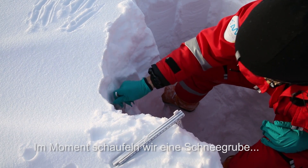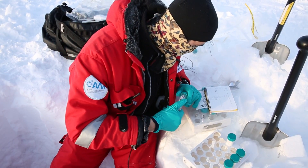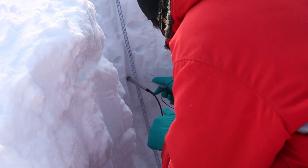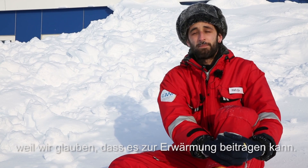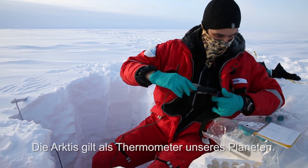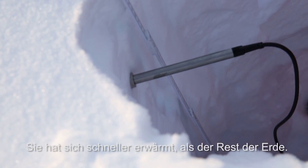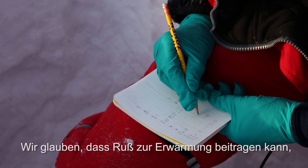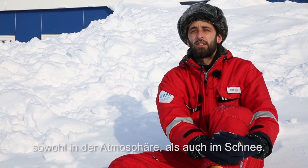At the moment, we are making a snow pit. We are looking at black carbon, especially in the Arctic, because we think that they can contribute to the warming. The Arctic is kind of really the thermometer of our planet. It has been warming faster than the rest of the world, and we think that black carbon can contribute in part to this warming, both in the atmosphere and in the snow.